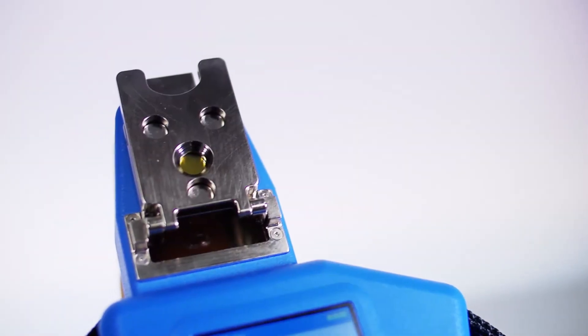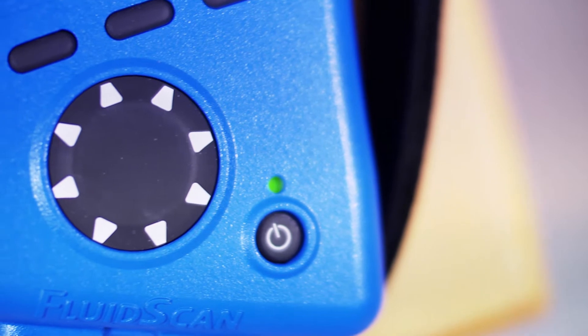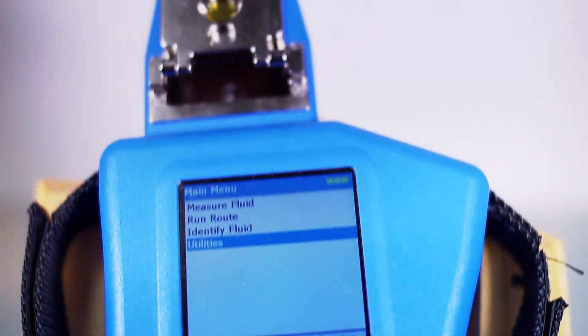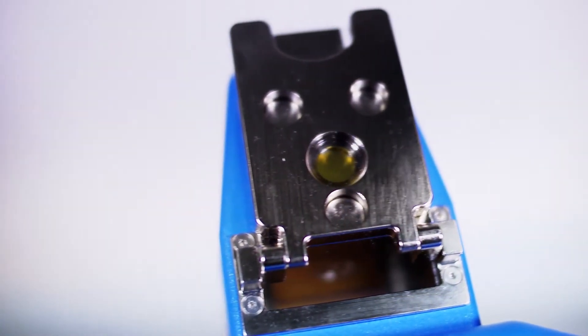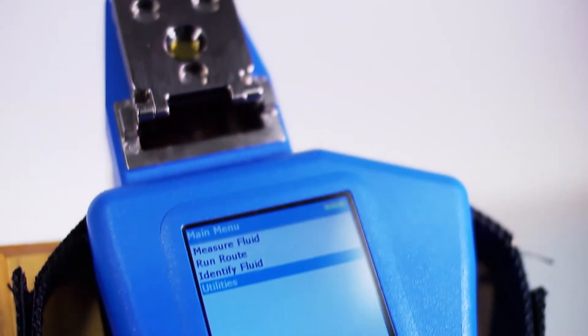The FluidScan Q1100 provides direct quantitative measurement of a lubricant's condition and plays an important role in machine condition monitoring, or MCM, for proactive and predictive maintenance in reliability management programs. The Q1100 analyzer determines when oil needs to be serviced due to degradation of the oil chemistry or contamination by other fluids such as water or the wrong oil.